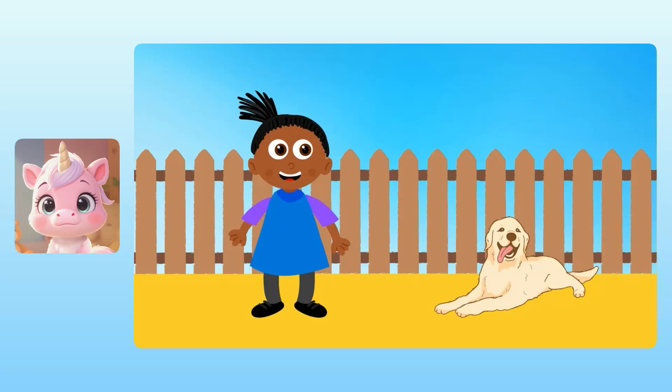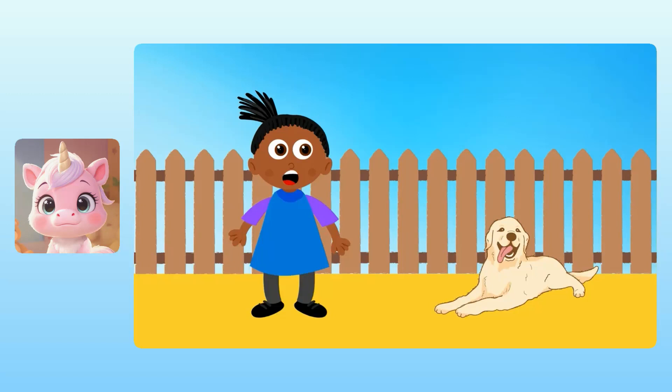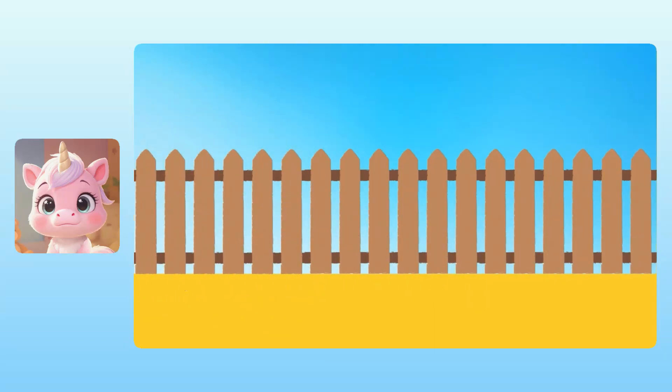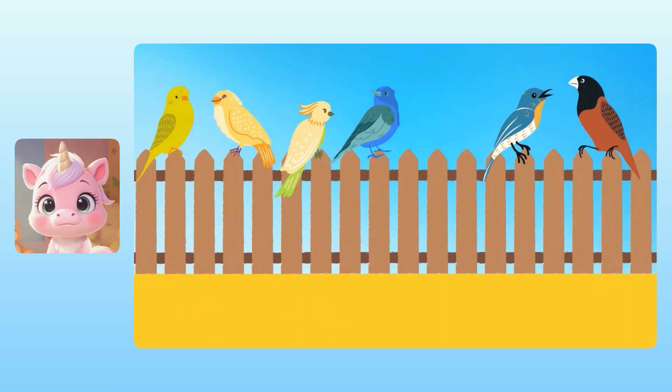Nice work! Nugget, how do you think Yuna is doing? Nugget, not so loud or you'll scare away the birds. Sometimes birds come to visit, but we gotta be quiet. Let's head away from the fence and see if some birds come to visit us. Oh, look at that! There are four birds sitting on the fence. But look! Two more birds joined the others. So the total number of birds is four plus two. To figure out four plus two, we just need to count the birds.